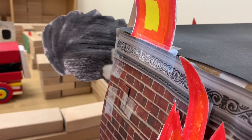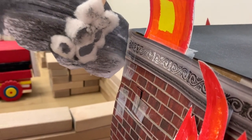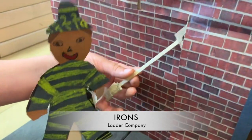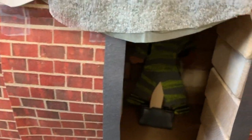I'm the outside vent firefighter. I make holes in the building so that the smoke can come out and the firefighters can see better inside the building. I'm the irons firefighter. I use tools like an axe and a Halligan to break into the building.